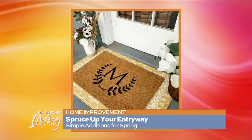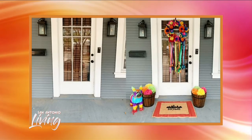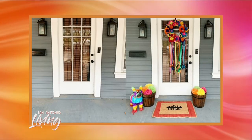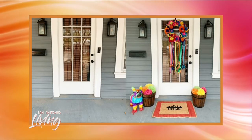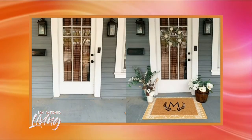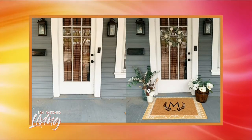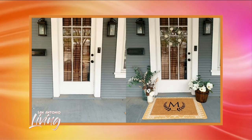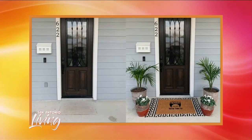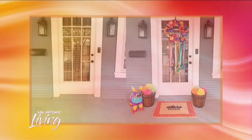I want to talk about some before and after pictures. Walk me through what we're seeing here. So these are some front portraits I've done for clients. You'll see the mats on top are the ones done by me, but the mats underneath — I call those layering rugs. You can get them from your local retailers and they can be colorful, you can add a pattern, and I think it really makes the doormat pop. On top of that, we added planters on either side of the door. I like to vary the heights and textures of those to create a lot of visual interest. And it doesn't matter if you use real plants, fake plants, or — in that Fiesta one — we actually used paper flowers and piñatas. So they're very inexpensive, creative ways to spruce up your front porch.